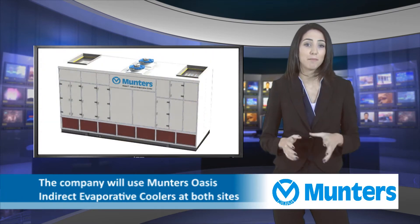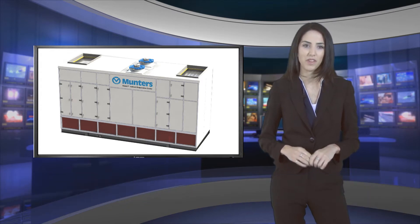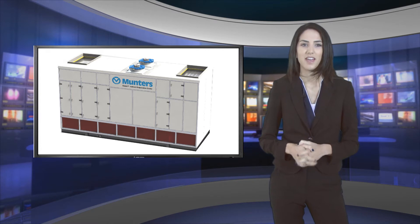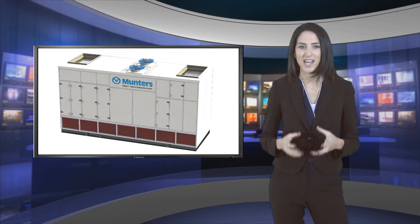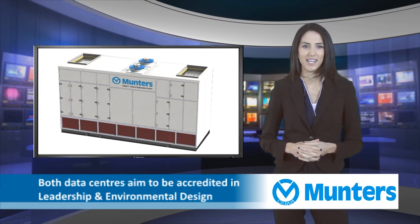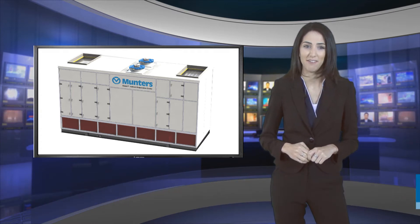The company will use Muntas Oasis Indirect Evaporative Coolers at both sites to achieve world-leading sustainable server climate control. The two new data centres will meet the demand from Equinix's customers in financial services, cloud and enterprise segments. Both data centres aim to be accredited in Leadership in Energy and Environmental Design, with LD6 designed to achieve platinum level.